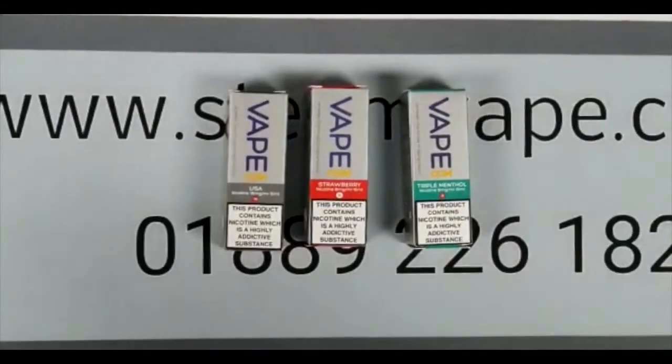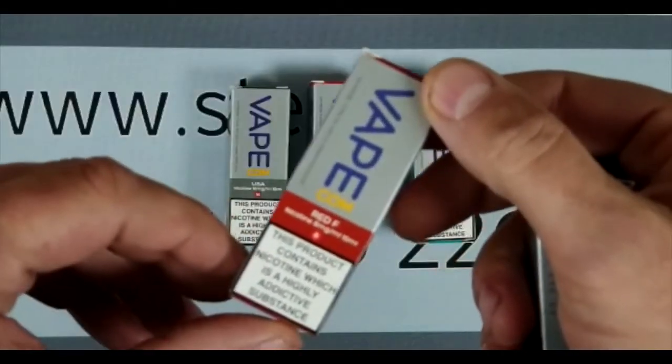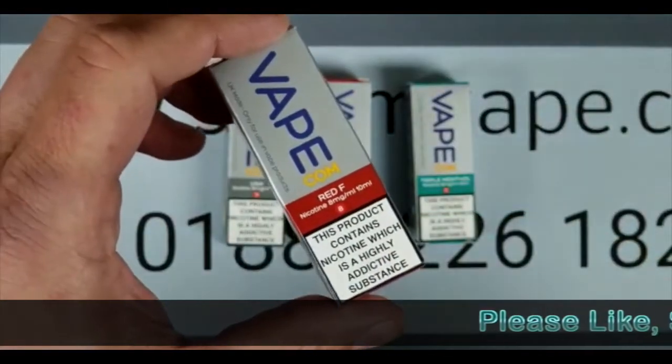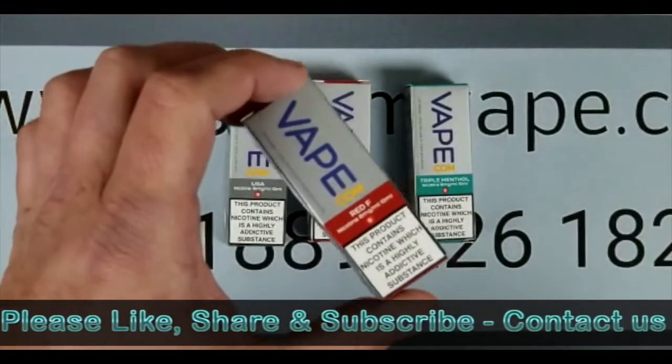The most popular VIP liquid was a flavour called Red Fusion, which is an unusual mix of a kind of aniseed-y, menthol, fruit flavour. It's so, so popular. If you haven't tried it, it's worth a bottle — worth buying because it's completely unique.